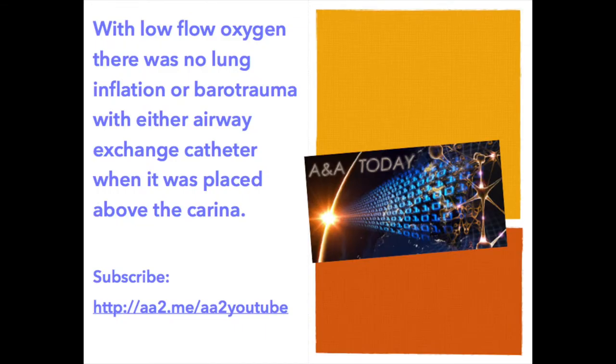With low-flow oxygen, there was no lung inflation or barotrauma with either airway exchange catheter when it was placed above the carina. High-flow oxygen resulted in lung inflation but not barotrauma with both catheters, provided they were placed above the carina.